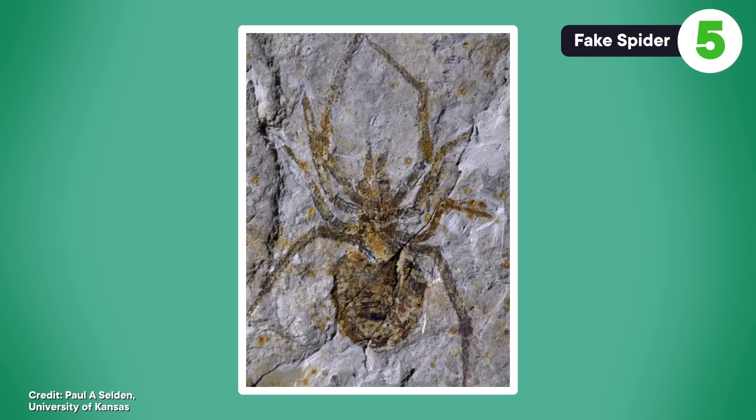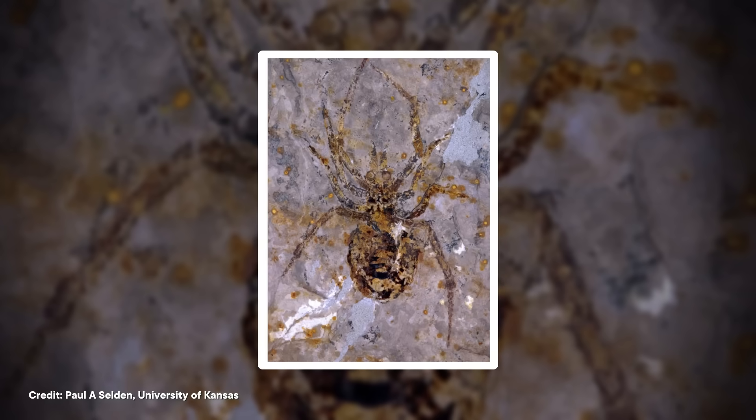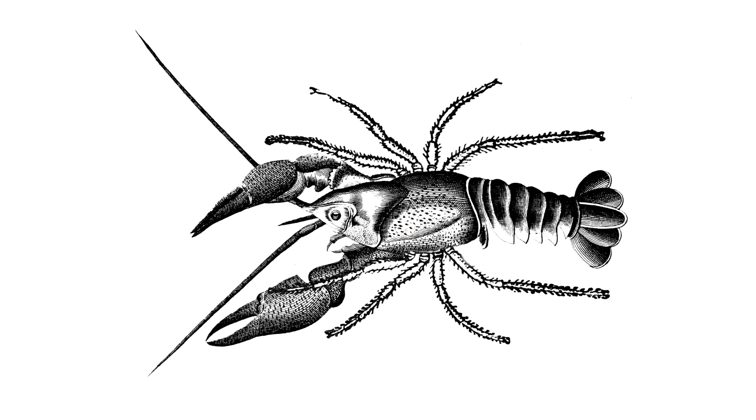In another installment of paleontologists seeing what they want to see, we have a fake fossil of a Halloween icon: the spider. The Yixian Formation of Northeastern China is famous for its beautifully preserved aquatic fossils from the lower Cretaceous. In 2019, local fossil hunters brought a fossil of a giant spider to a local natural history museum, and scientists were taken in enough to publish a paper. Fossil spiders from this region are pretty rare, so the discovery was exciting. But when subjected to the scrutiny of fluorescence microscopy, it turned out to be a crayfish that somebody had embellished with painted spider legs.